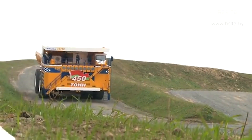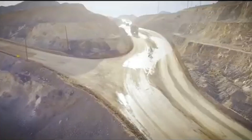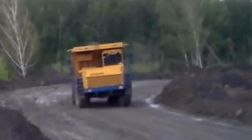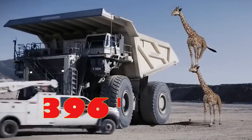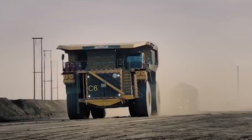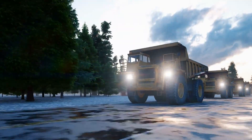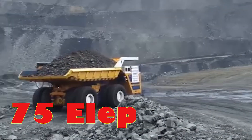This is no ordinary truck — it's a technological masterpiece that redefines heavy-duty forever. Built in the engineering powerhouse of Belarus, this marvel weighs an unbelievable 396 tons without a single thing in its bed. But here's the jaw-dropper: it can haul an earth-crushing 450 tons of material in one go. That's the equivalent of carrying 75 fully-grown elephants in just one trip.